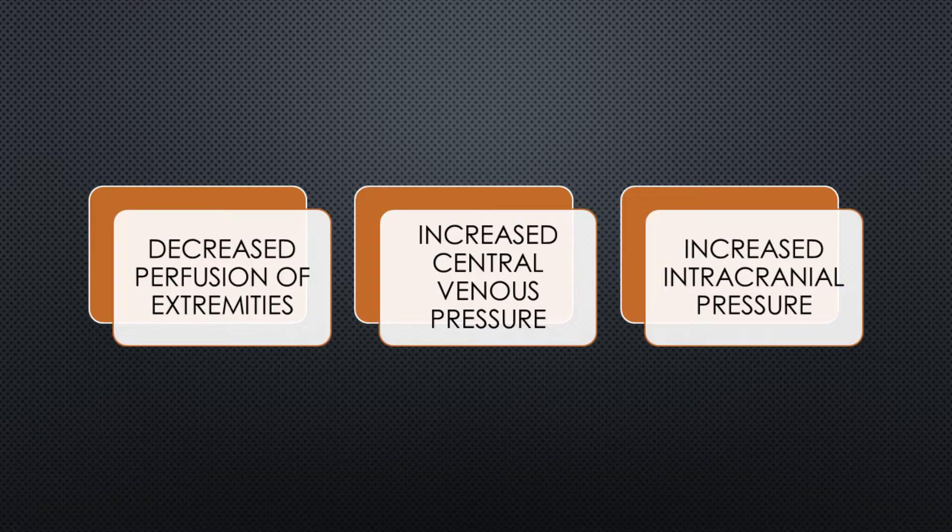This position causes redistribution of the blood supply from the lower extremities to the central and pulmonary circulation, which can lead to decreased perfusion of the extremities, increased central venous pressure, and increased intracranial pressure. Venous return from the head decreases, leading to venous pooling.